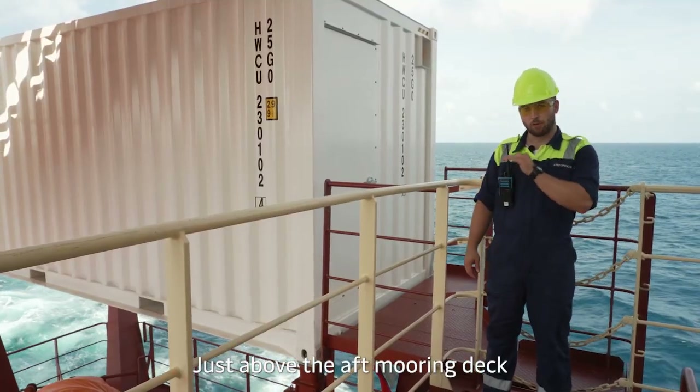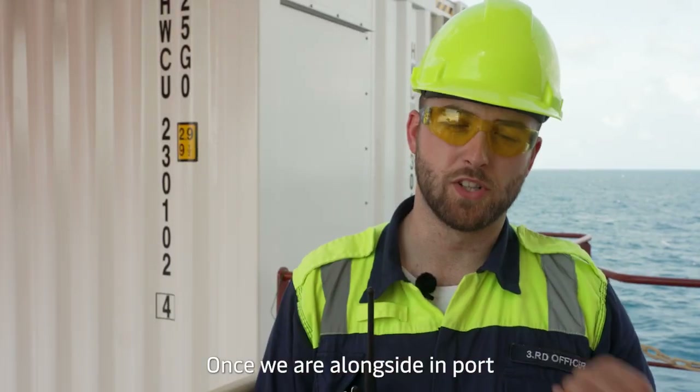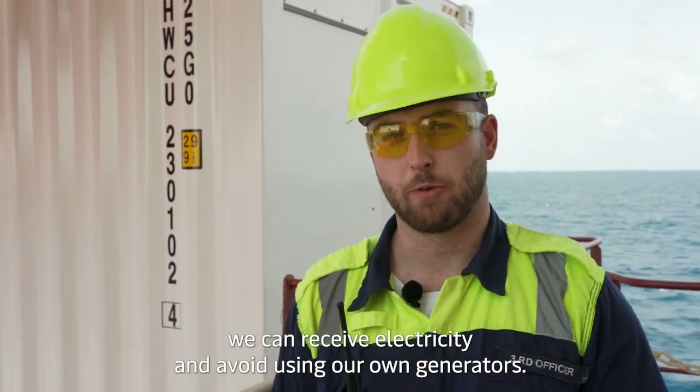Just above the aft mooring deck we have one of our two shore power containers. Once we are alongside in port we can receive electricity from shore and avoid using our own generators.